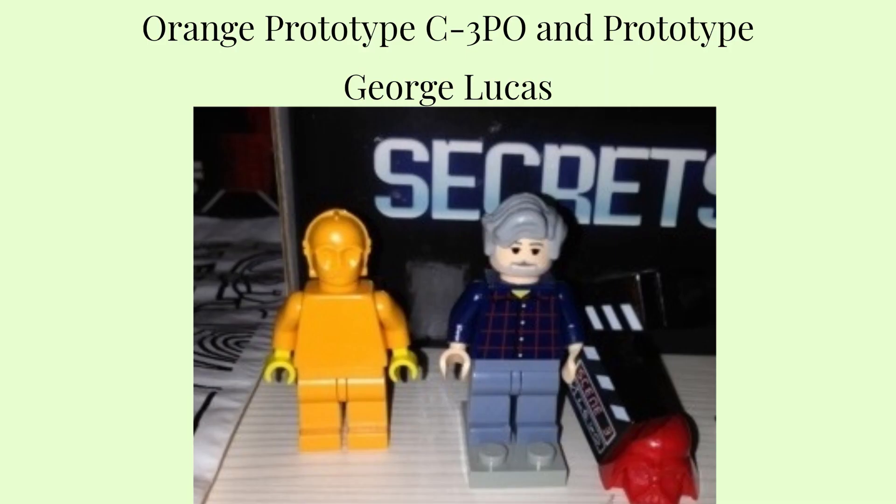The orange prototype C-3PO — another C-3PO character. In 1999 it was introduced into the famous Lego Star Wars range as an orange prototype C-3PO, used when they were starting the prototypes and figuring out how to do C-3PO. If you find that figure, it is between $3,000 and $5,000.